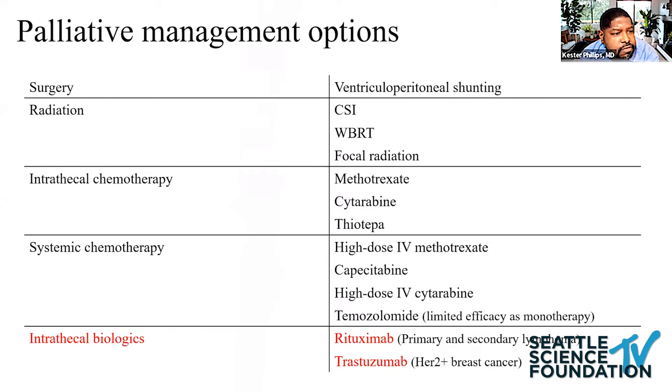Treatment is palliative. Surgery can be incorporated for VP shunting. For bulky disease, radiation can be employed. Intrathecal chemotherapy and systemic therapies are options, and intrathecal biologics are still experimental. There's very interesting data with intrathecal rituximab and Herceptin for breast cancer, and rituximab obviously for CNS lymphoma.